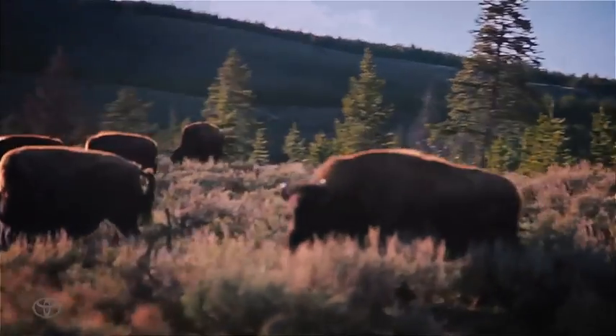Mr. Lentz and a woman pause for a buffalo in the road. 'I don't see him.' 'They're right here.' 'Oh my goodness — they went right across the front. I was too busy looking this way.' A herd of buffalo grazes as the car rounds a steep mountain.